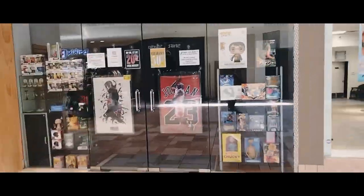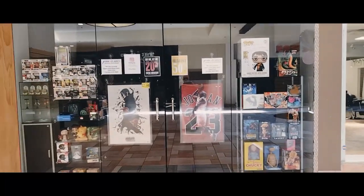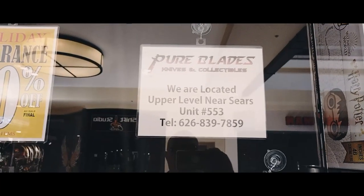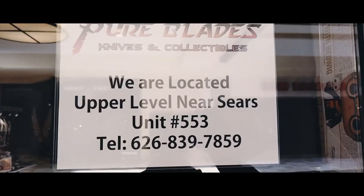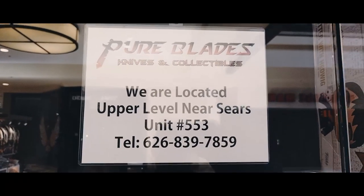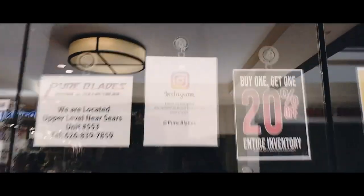This store is closed — there's some product in there but it's not open today. The sign says: 'Pure Blades — we are located on the upper level near Sears, Unit 553.' There's a phone number and an Instagram page. So if you're looking for Pure Blades, that's where you'll find them.